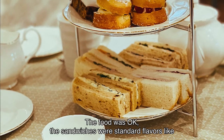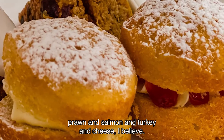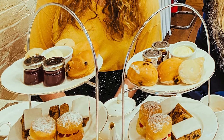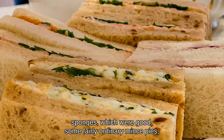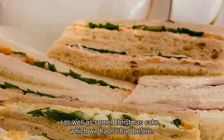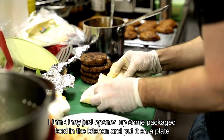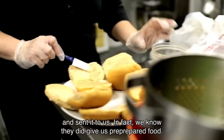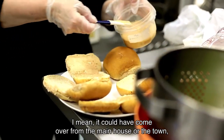The food was okay. The sandwiches were standard flavours like prawn, salmon, turkey, and cheese. The scones were nothing special. There were also little mini Victoria sponges, which were good. Some fairly ordinary mince pies as well as some Christmas cake, which we hadn't had before. I think they just opened up some packaged food in the kitchen, put it on a plate and sent it to us. In fact, we know they did give us pre-prepared food — it could have come over from the main house or the town. We don't know.